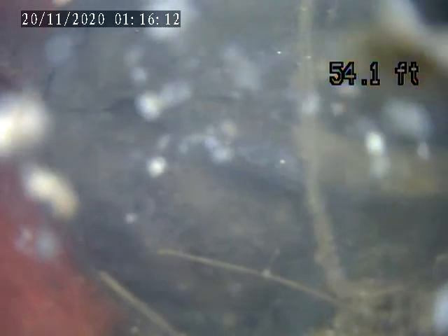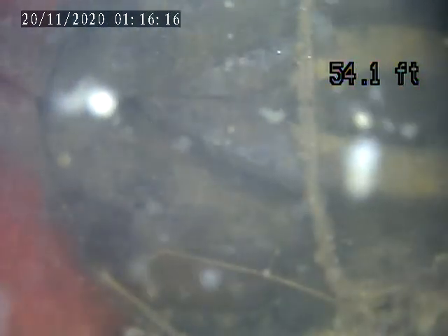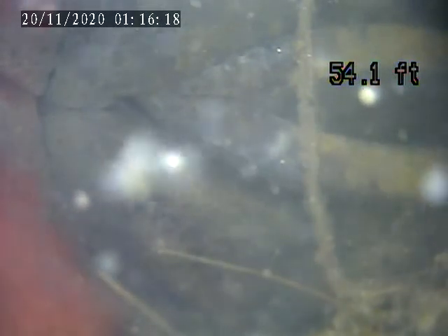Now you can see how this pipe is orange down here. This is plastic pipe up here. That pipe dropped. So that's the bottom of this pipe, that's the bottom of that pipe. That's why it's like crushed.